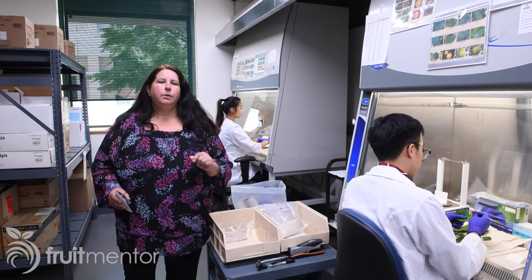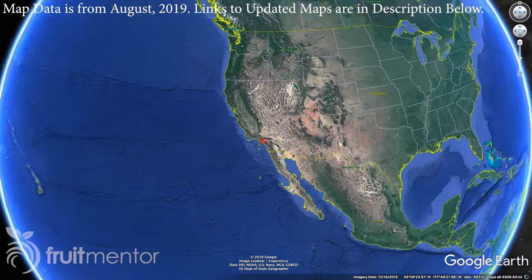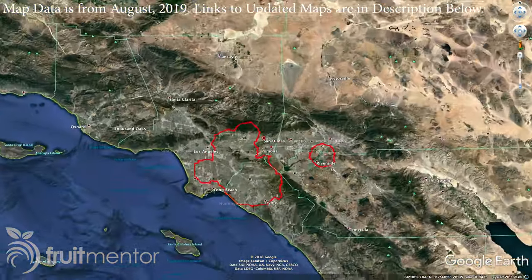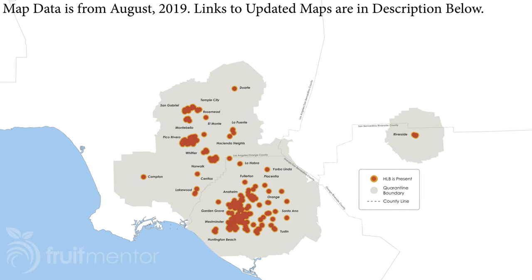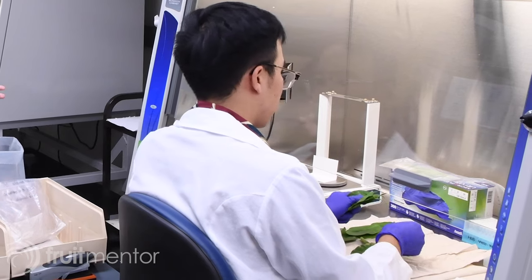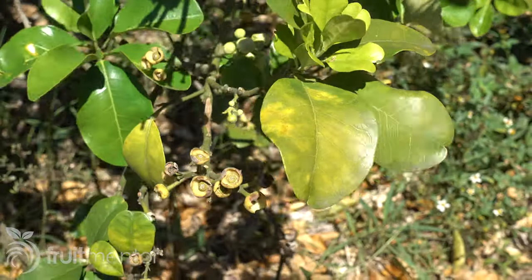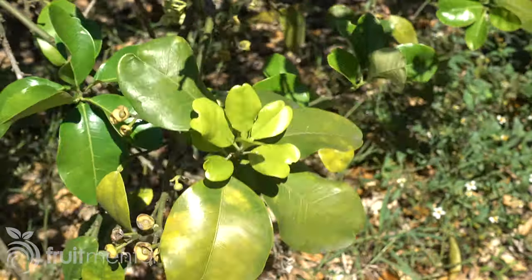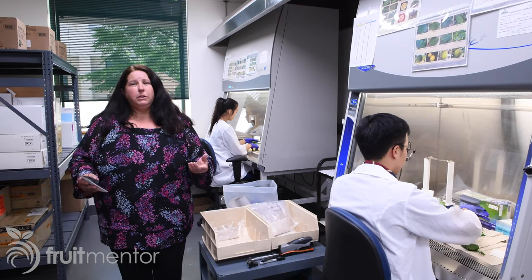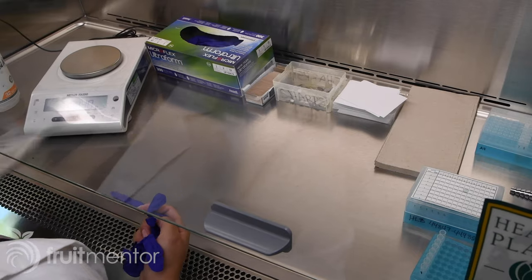Where is HLB spreading and what areas are most at risk? Right now we're finding the disease expanding in areas where we've currently already found it, like LA, Orange, and Riverside, because we're intensively surveying those areas. We have about 60 surveyors out surveying daily, sending samples to the lab. The disease could be anywhere in the state, so we want folks to be very vigilant. Keep an eye on your trees, look for symptoms of the disease and the Asian citrus psyllid. If you find those, please report to CDFA at 1-800-491-1899.